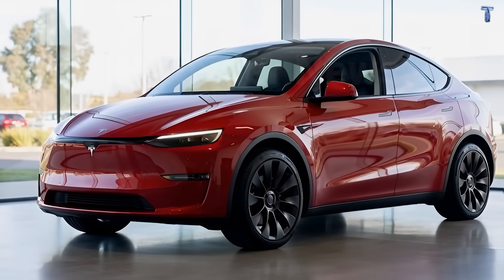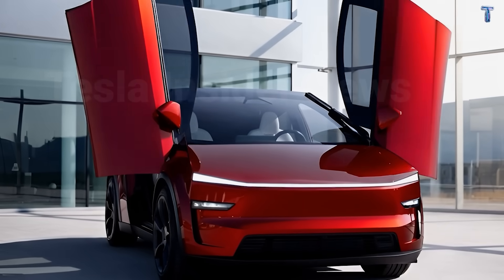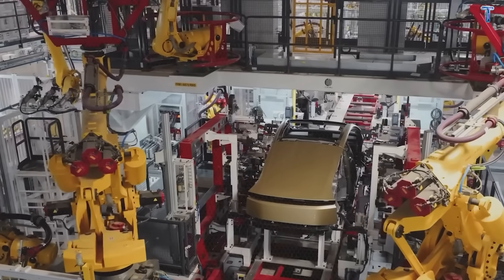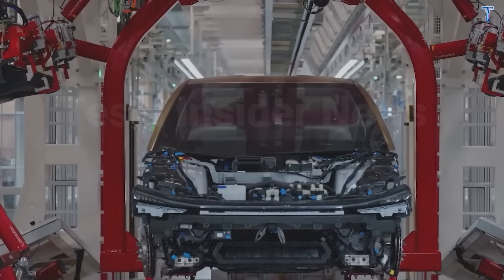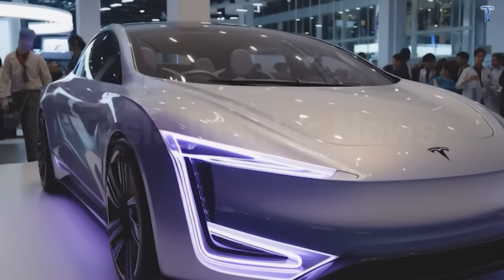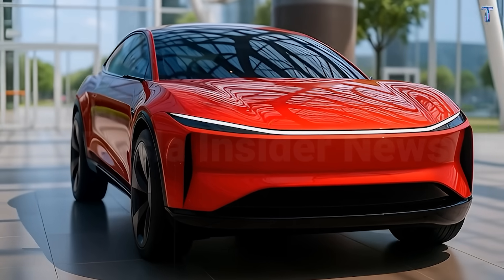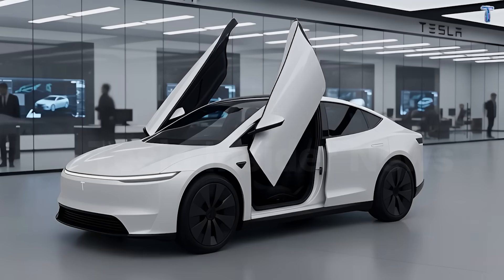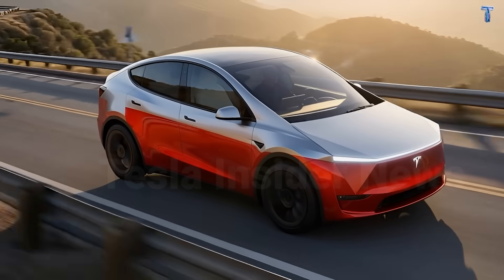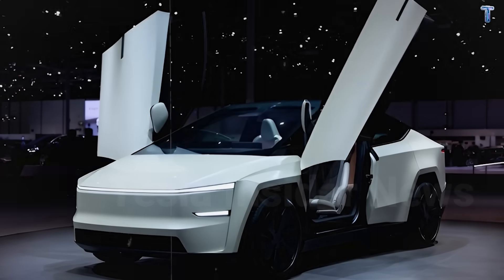Tesla's biggest controversy isn't price—it's controls. Removing physical stocks for turn signals and gear selection angered buyers. For mainstream customers, especially older drivers, muscle memory matters. After 40 years, relearning changes everything. This affordable model takes a hybrid approach: essential controls stay tactile—signals, wipers, gear selector—while advanced features remain on screen. When merging in traffic, you need controls operable without looking. Physical buttons provide tactile feedback so you know you activated the turn signal without glancing down, whereas touch controls require visual confirmation—that split-second glance away becomes dangerous in heavy traffic.